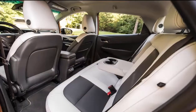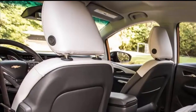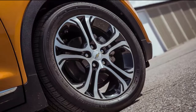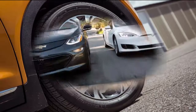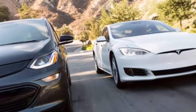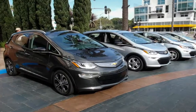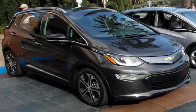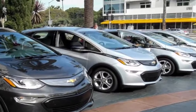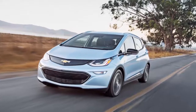Specs: 5-passenger front-wheel drive; 60 kWh lithium-ion battery pack; 200 horsepower; 266 lb-ft of torque; 1-speed direct drive transmission; 0–60 mph in 6.3 seconds; top speed 93 mph; EPA city 128 MPGe; EPA highway 110 MPGe; seating capacity 5; base price $37,495.